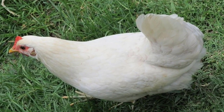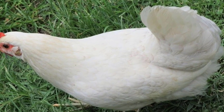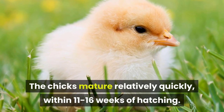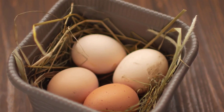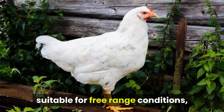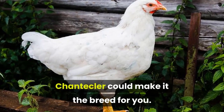Chantecler. These chickens were developed in Canada, so it is no wonder that they are one of the most cold-tolerant breeds available. The chicks mature relatively quickly, within 11 to 16 weeks of hatching. Until they become harvest-ready, they can also supply a farmer with a steady supply of eggs as an added bonus. If you are looking for a chicken breed suitable for free-range conditions, then the foraging capabilities of the Chantecler could make it the breed for you.